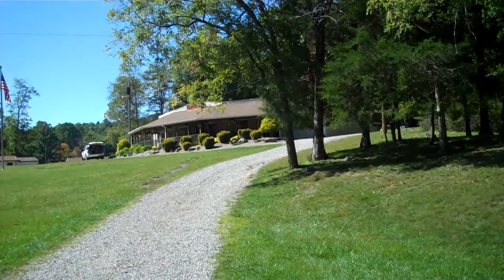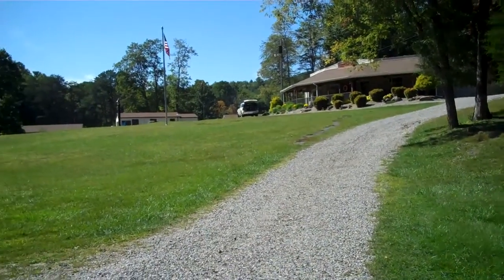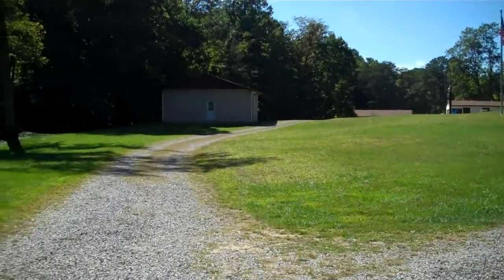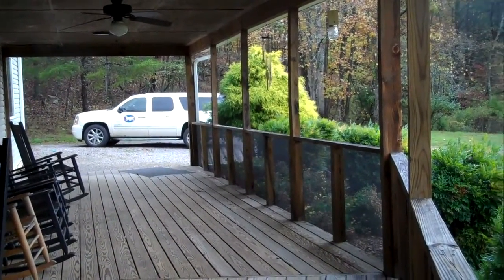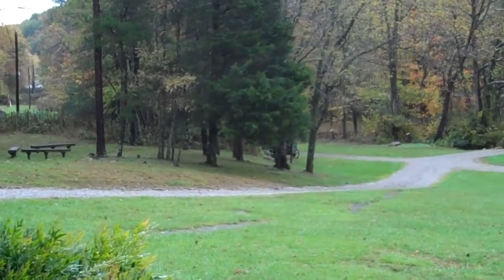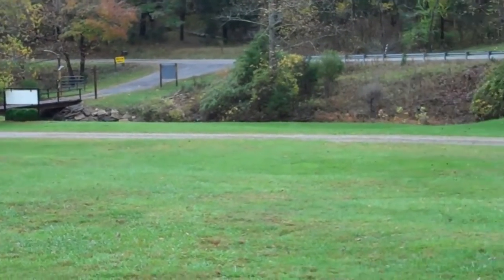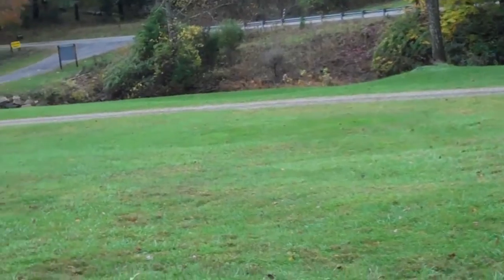I'm looking up towards the dining hall on the big covered front porch. Ahead are cabins — that's the boys' side over there. And there's the big pavilion right there. I'm standing on the front porch at the dining hall at Camp Tuckaway, looking towards the bridge that you cross to come into the camp, across a grassy area in front that we'll use for volunteer parking right here in front.